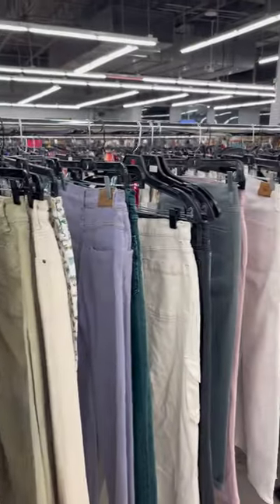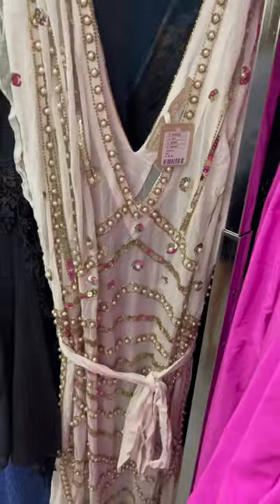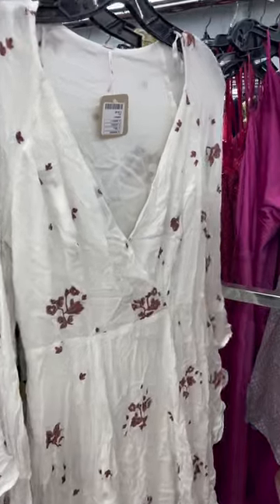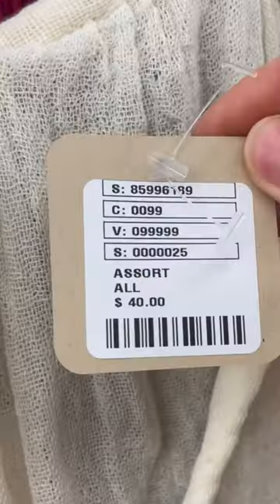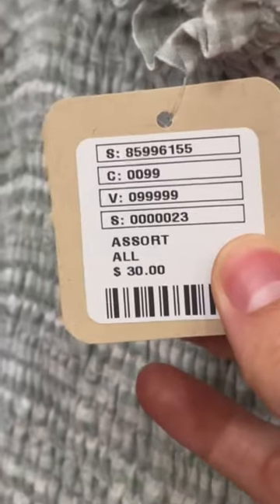There wasn't much under ten dollars — most of the shirts were twenty dollars and above. Also, I didn't realize there would be so much stuff with stains and tears. There was stuff that came from a design team that had safety pins holding it together, and that was twenty dollars. I was expecting it to be like Urban Outfitters sale section prices, but it definitely was not.